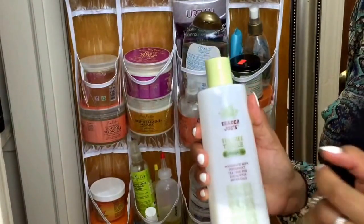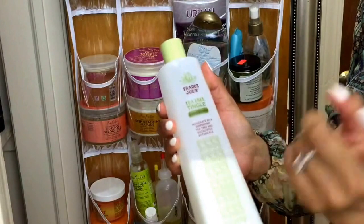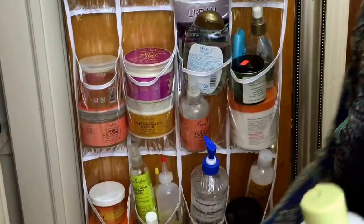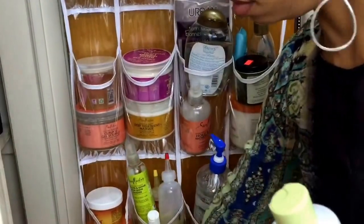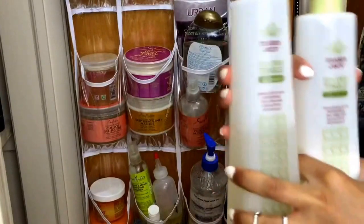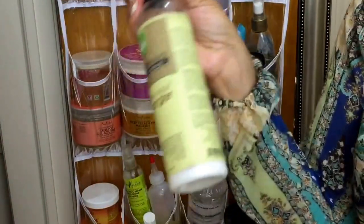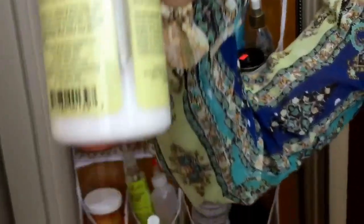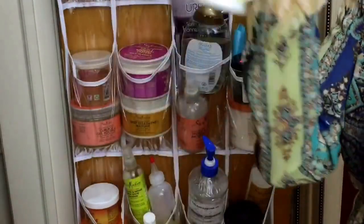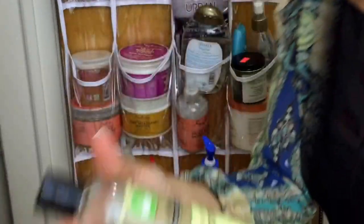Y'all know I love Trader Joe's. I did a review on the Trader Joe's shampoo and conditioner — this is the conditioner, the tea tree tingle, and I also have the shampoo. These are two of my favorite staple products. This is the Talia YJ Great Tangler — as you can see, I have very little left. This is how much I love this product. It smells good, it gets the job done. Try this out — it gets the job done.